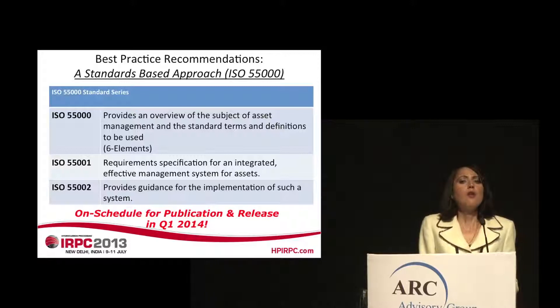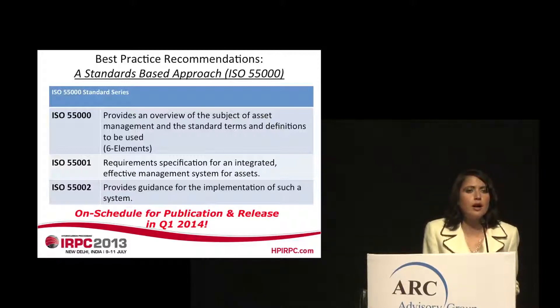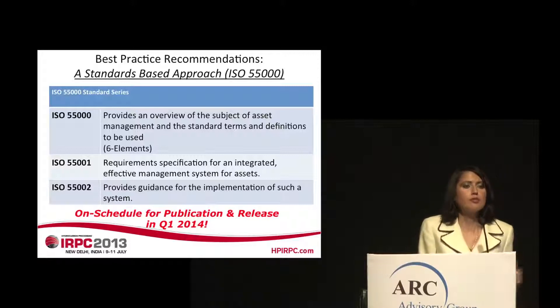An ideal framework for addressing and overcoming these challenges is provided by the forthcoming ISO 55,000 standard series for an integrated asset management system. The standard series is broken down into three parts: ISO 55,000 provides an overview of asset management and definitions; ISO 55001 provides the actual requirements for the integrated asset management system; and ISO 55002 provides the approach for implementation of this system.